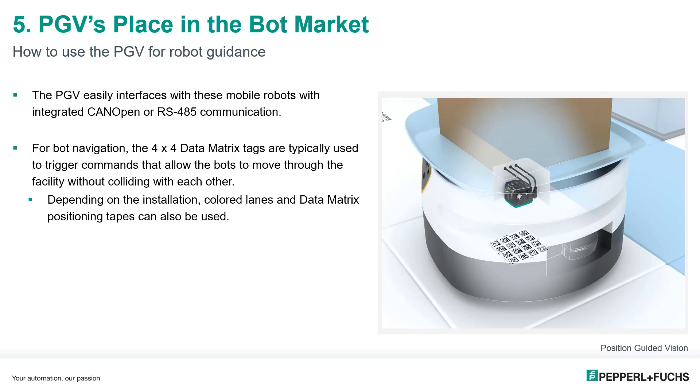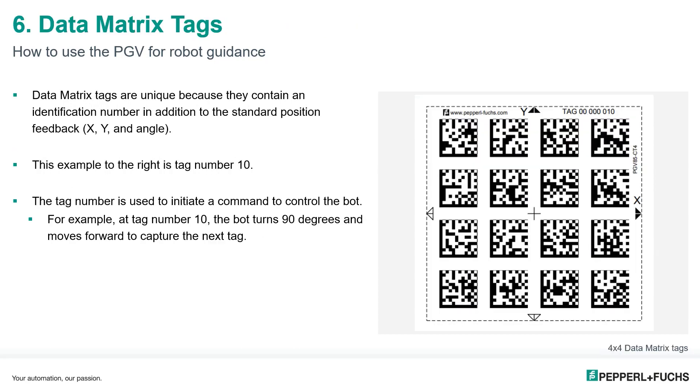Data matrix tags are unique because, along with the standard positional feedback of X, Y, and angle, you also receive an identification number. Looking at the image of the tag on the right, you can see in the top right corner that this tag is number 10.